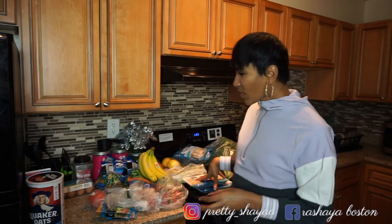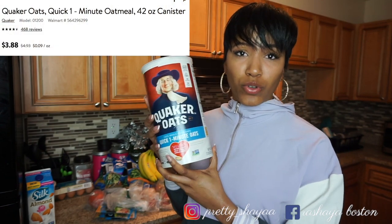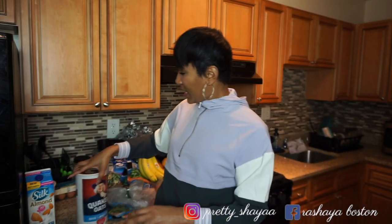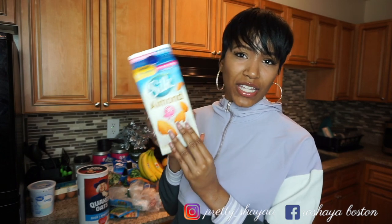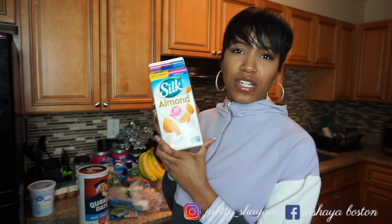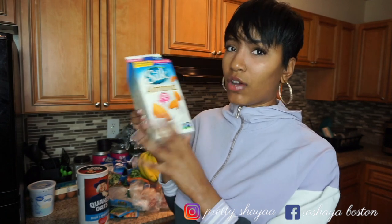Then I got some oatmeal — about a dollar fifty for this big one, and it lasts me a long time. I eat oatmeal every morning; sometimes I switch it up and eat eggs with turkey bacon, but most of the time it's oatmeal. I get the quick one-minute oats by Quaker Oats. Then I got some almond milk. I use almond milk for almost everything — my oatmeal, sometimes cereal, my smoothies. I get the unsweetened vanilla by Silk, which is only 30 calories per serving.